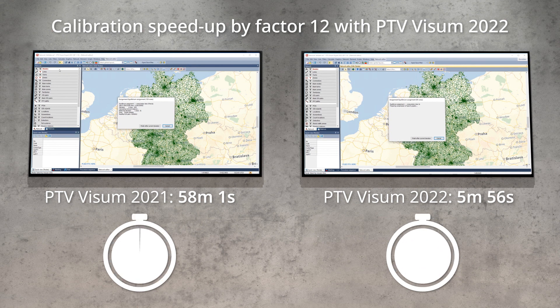Certain assignments which right now can take 6, 8, 12, or even 24 hours to run — with the new version of the software, will need in most cases less than an hour to finish.